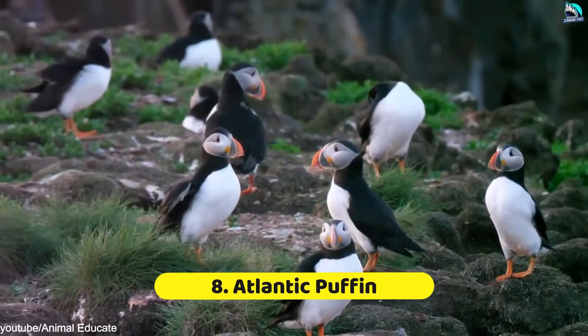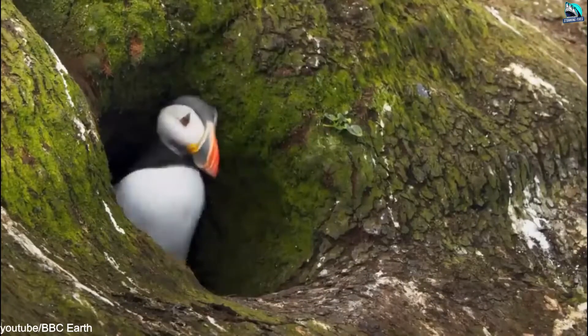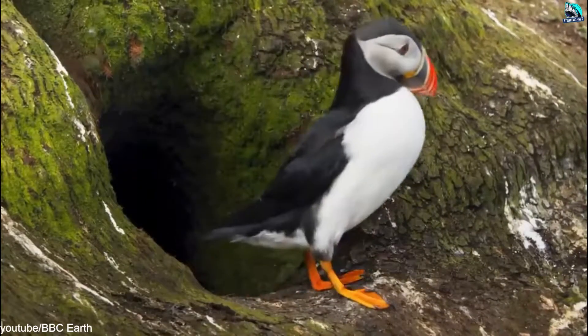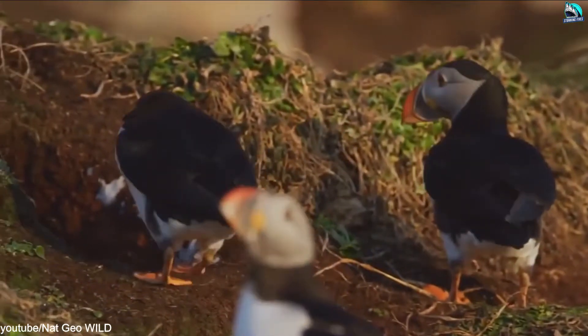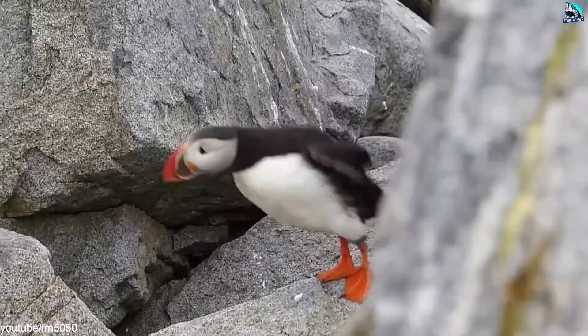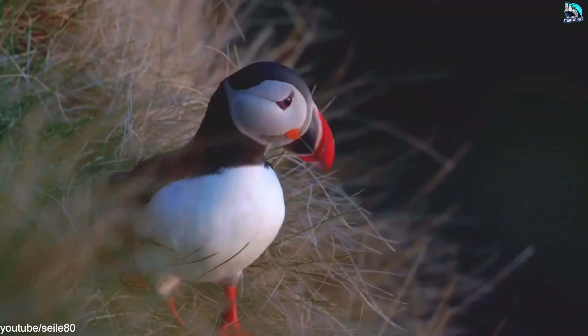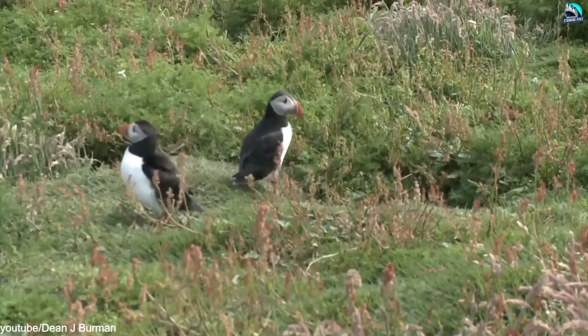Number 8: Atlantic Puffin. Like many of the animals on this list, puffins nest in burrows to keep predators away from their offspring, which is especially important for these birds since they only raise one young — called a puffling — each year. These nests, built by the puffins with their feet and beaks, are between 2 and 3 feet deep and can be found on the steep sea cliffs of the North Atlantic, where 60% of Atlantic puffins live.